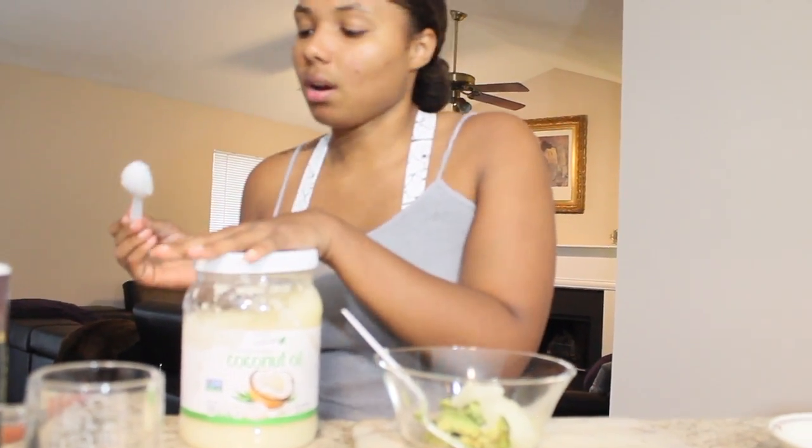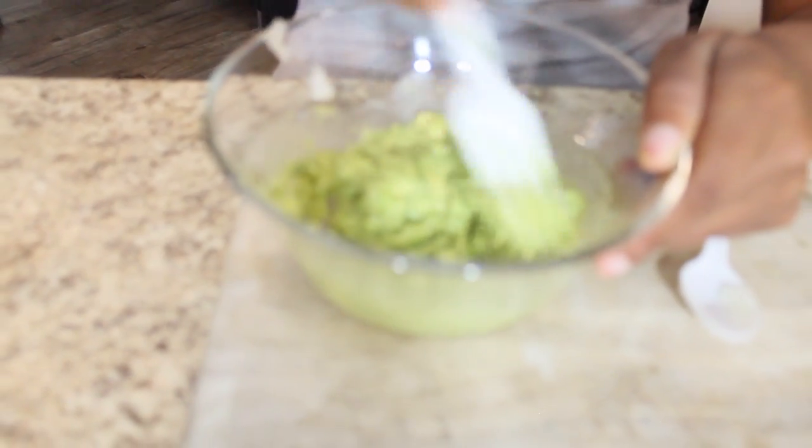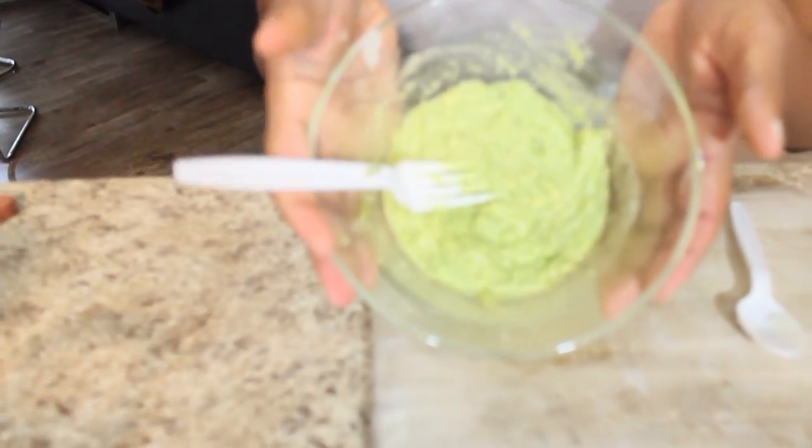This is going to make your hair really soft, shiny, and just more manageable. We're going to take the fork and just mix these ingredients together — you just want to get it so there aren't that many lumps. Now we have our hair mask — it literally took less than two minutes. This is your hair mask.